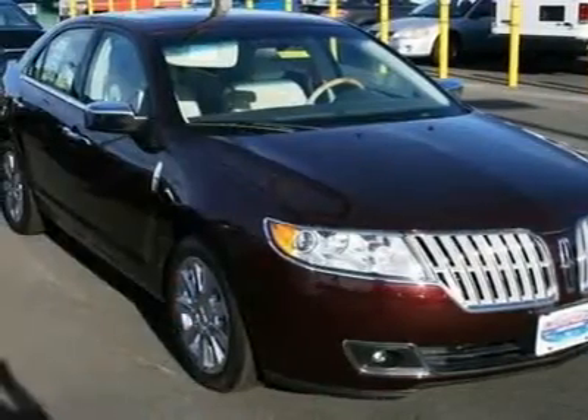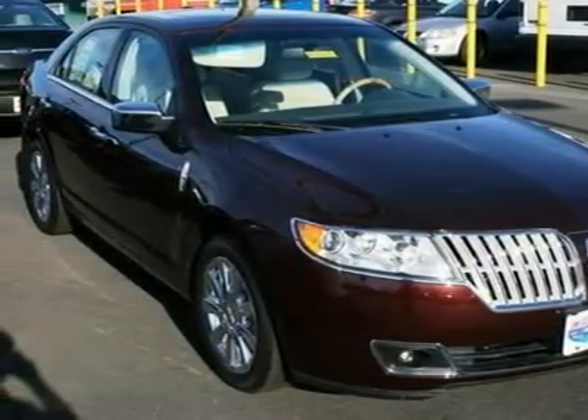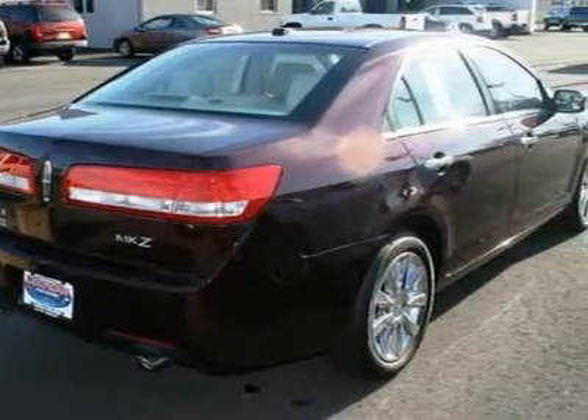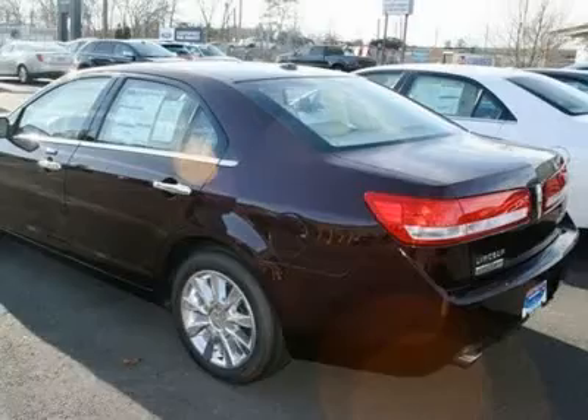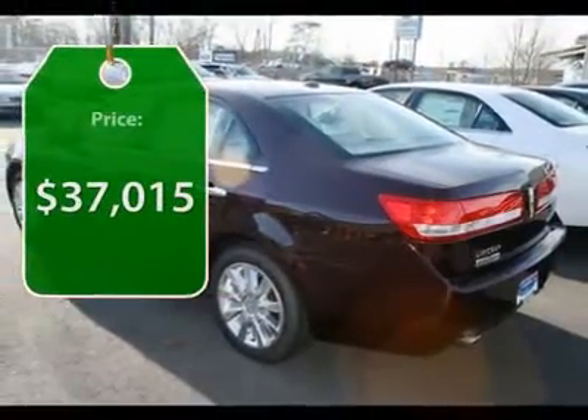Add that to the clean, modern interior with standard features including rich leather, exotic wood, and a sophisticated assistant that responds to the sound of your voice. And you'll see the MKZ offers a new dimension of luxury and is priced below $40,000.